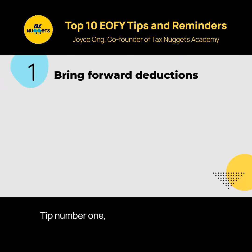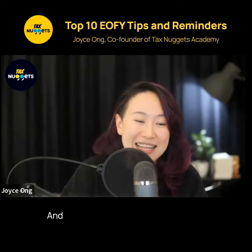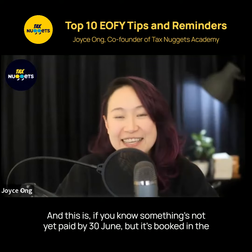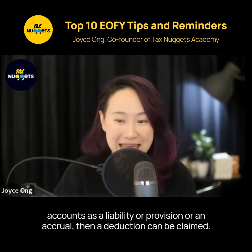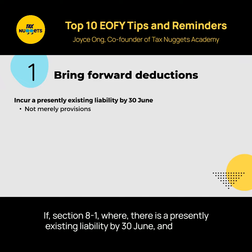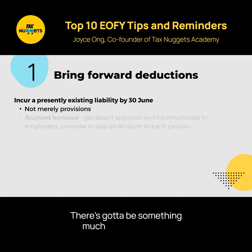Tip number one: bring forward deductions. If something's not yet paid by 30 June, but it's booked in the accounts as a liability, provision, or accrual, then a deduction can be claimed under section 8.1 where there is a presently existing liability by 30 June. It has to be a reasonable estimate of an amount — you can't merely deduct your provisions. There's got to be something much more than that.